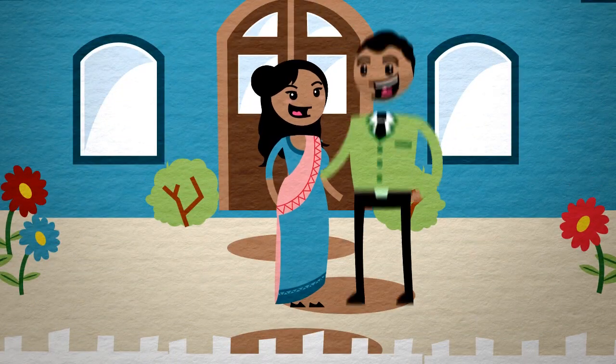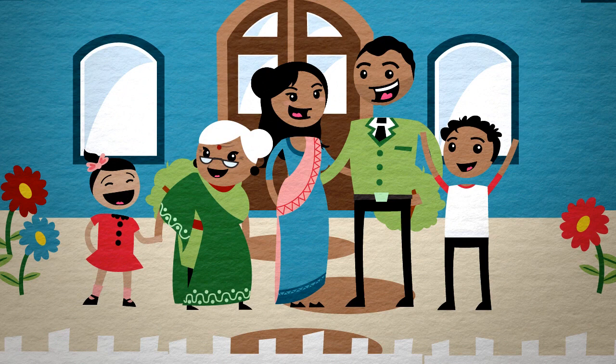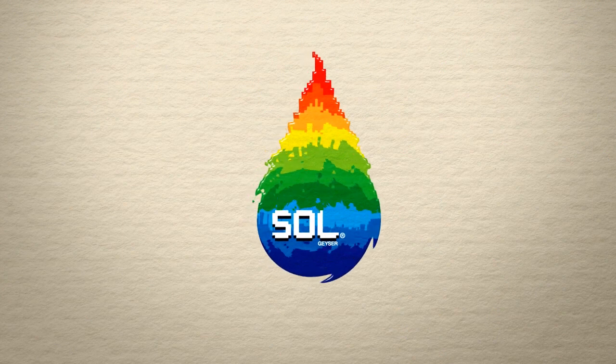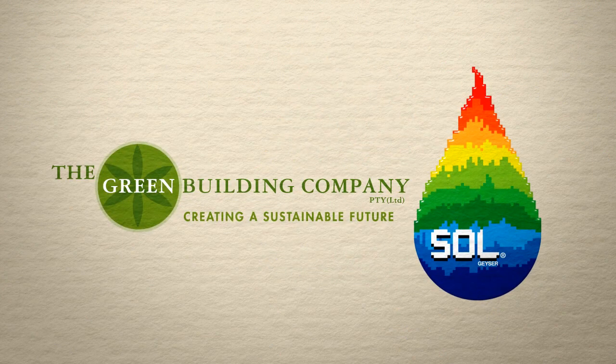Before long, Priya and her family have affordable, reliable hot water, powered by the sun. Solgeiser from the Green Building Company. Follow the sun.